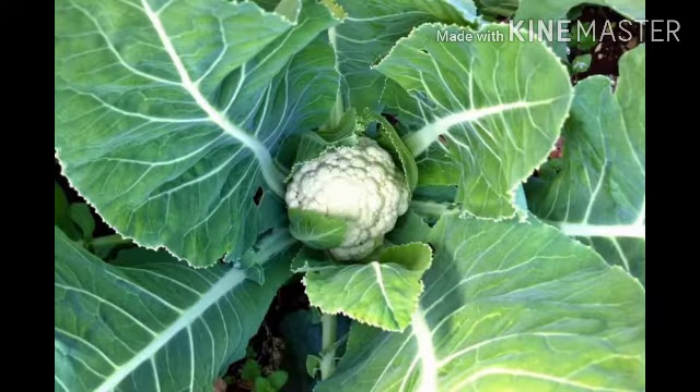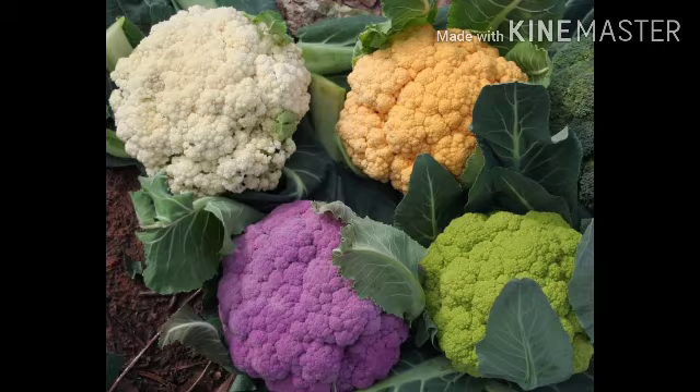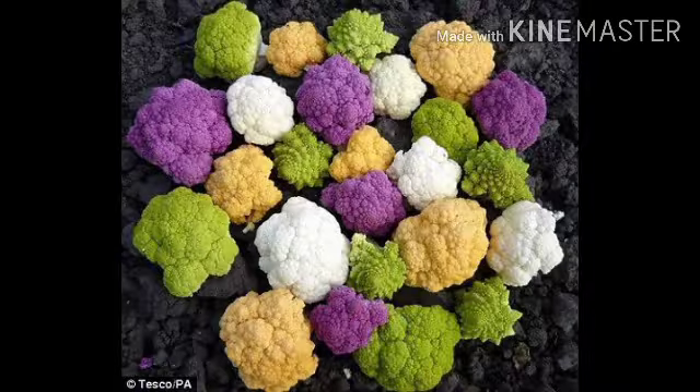Flower Vegetable. Cauliflower is a flower vegetable. It grows from seeds. It is low in calories and abundant in vitamins. You get them in different colors like purple, green, and orange.